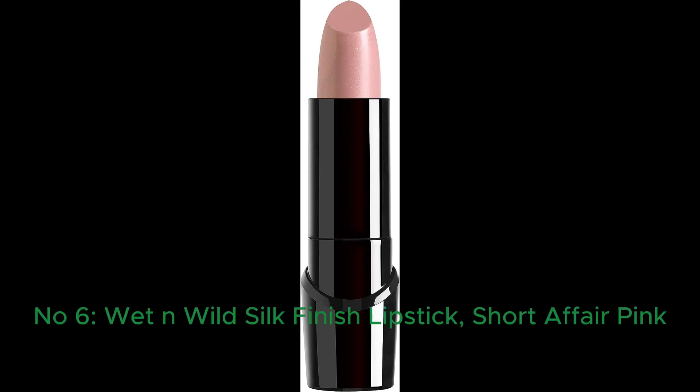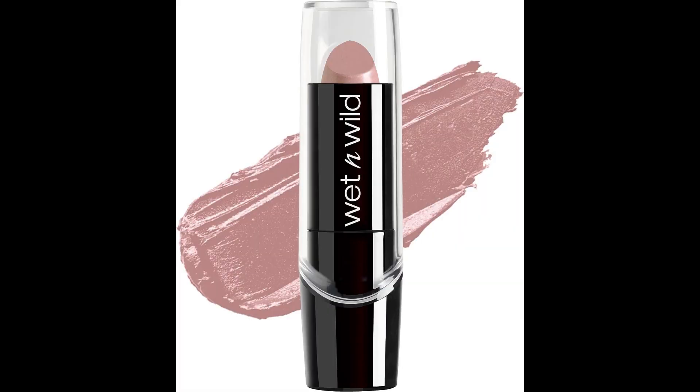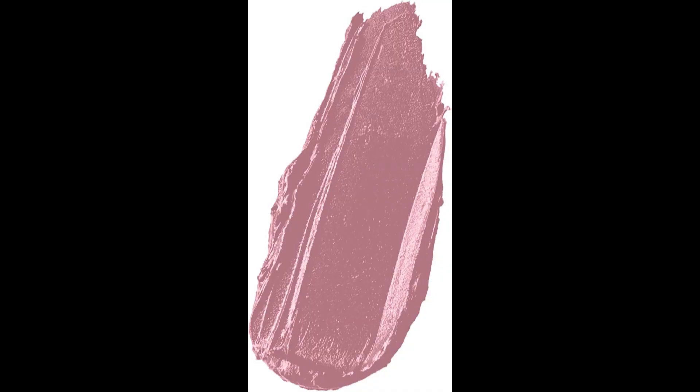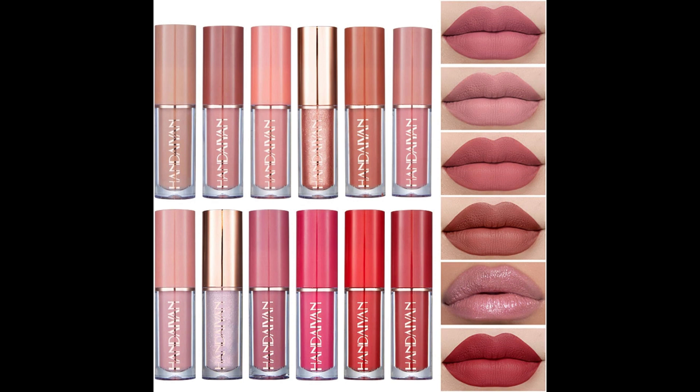Number 6: Wet n Wild Silk Finish Lipstick Hydrating Lip Color, rich buildable color in Short Affair. Wet n Wild's lipstick in the shade Short Affair offers rich, hydrating color at an incredibly affordable price. With a matte finish, this crayon lipstick is suitable for all skin types and tones. Packed with vitamins, aloe vera, and macadamia nut oil, it provides a smooth, supple feel alike to silk on your lips. The buildable coverage allows you to customize your look, making it perfect for adults of all ages. Experience the luxury of high-quality lipstick without the hefty price tag.